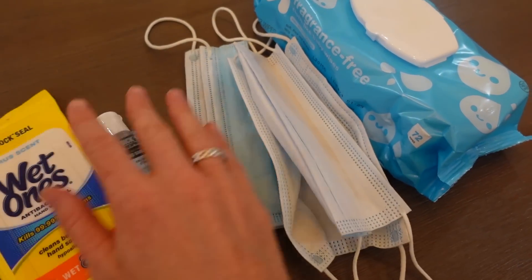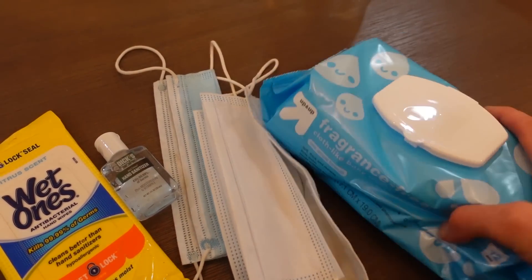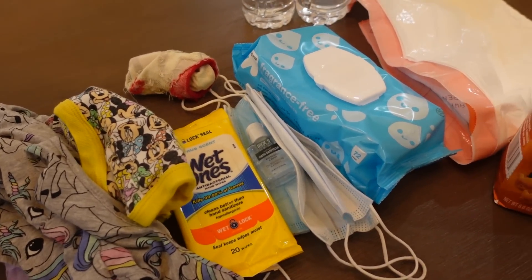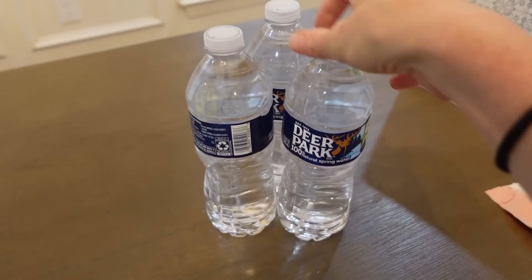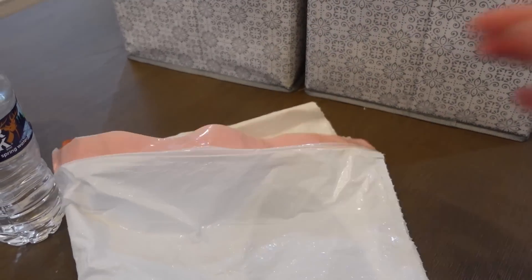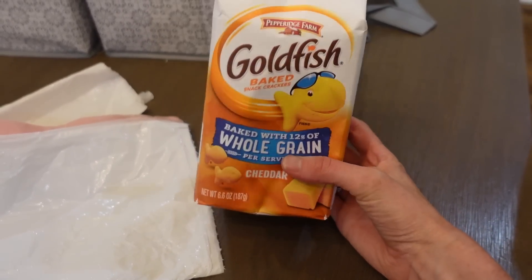I always have antibacterial wipes, hand sanitizer, and extra face masks — even though a lot of places don't require them anymore, I like to have some on hand just in case. I also keep baby wipes — they're so convenient for sticky fingers or a sticky face. Last, I always have water bottles in the car, usually one for everyone: Brian, myself, and Layla. A trash bag is also essential — I always keep one — and I always have a big snack like goldfish since everyone in my family loves them.